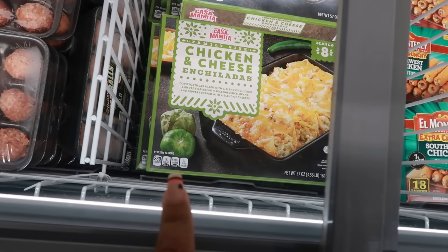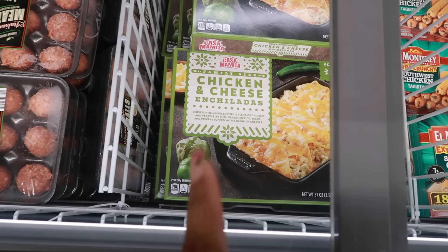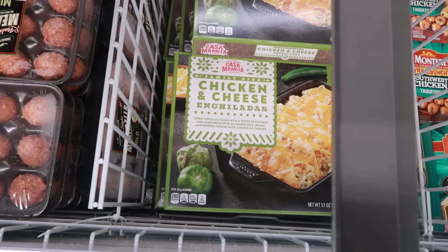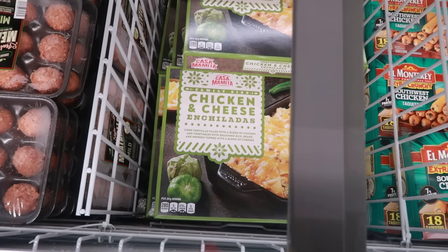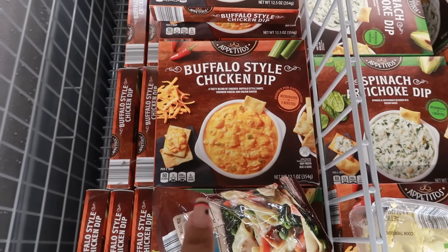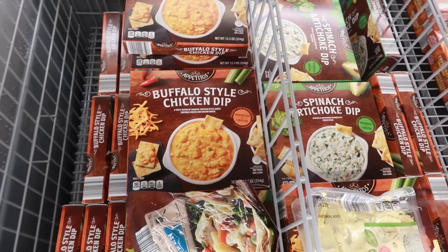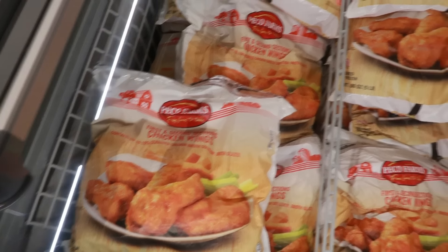They brought back the chicken and cheese enchilada, serves eight, for $15. I tried it about a year ago and it was okay but felt like I could just make it myself. There's also $4.99 buffalo-style chicken dip or spinach artichoke dip — microwaves in four minutes. Bags of party wings are $9.95 for a five-pound bag.